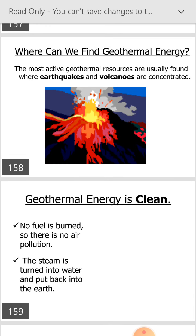Geothermal energy is a clean energy. No fire is burned, so there is no air pollution. The steam is turned into water and put back into the earth.